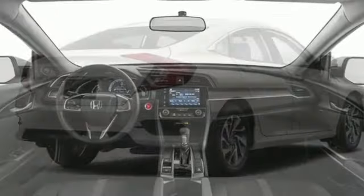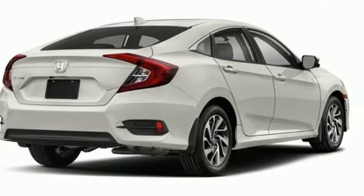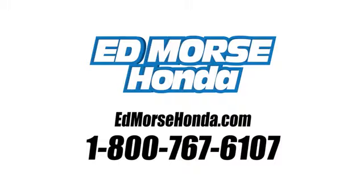It's a Honda, so longevity comes standard. Stop in for a test drive and make it yours today. Call us today at 1-800-767-6107.